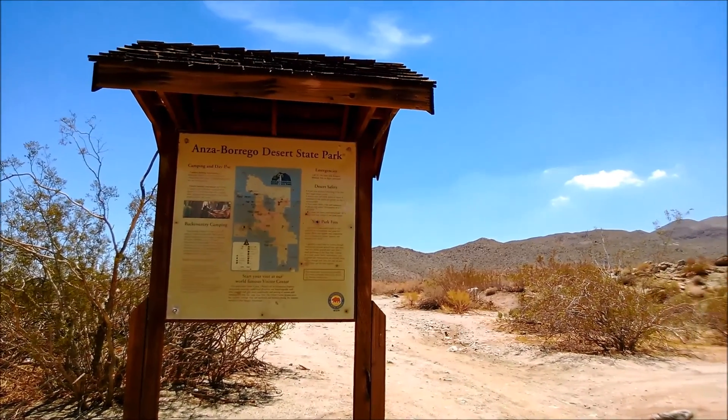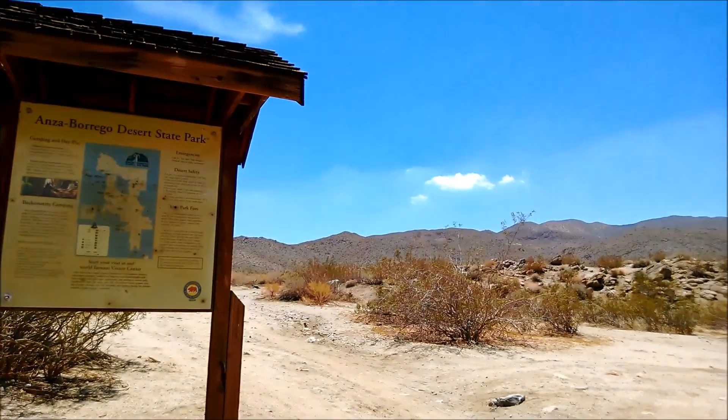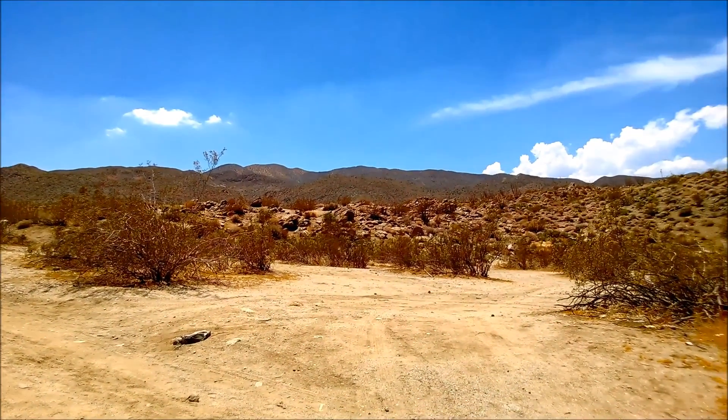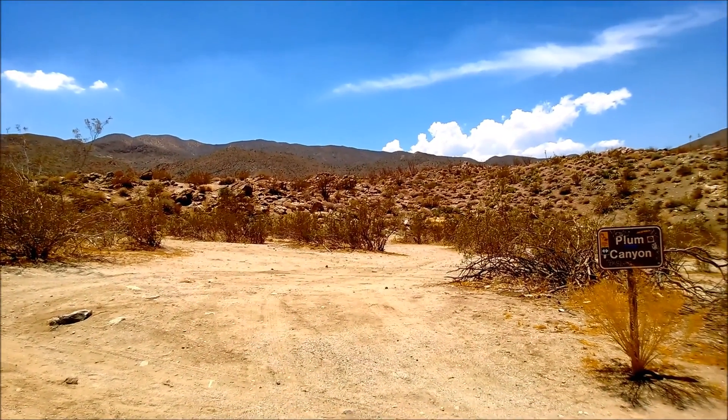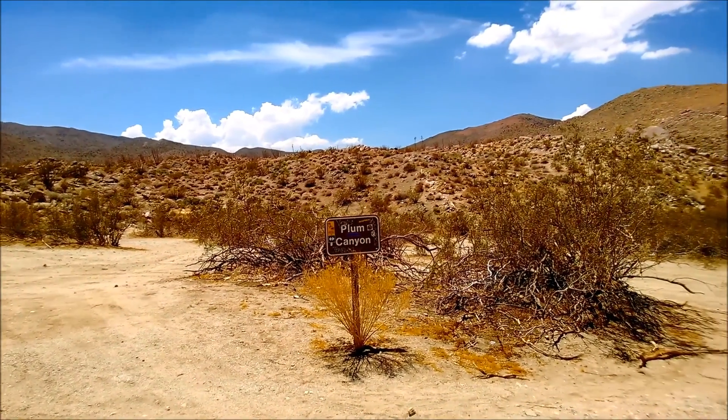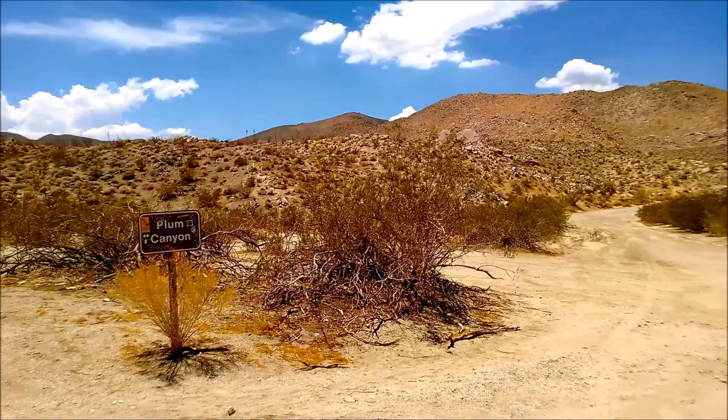I'm here at the Anza Borrego Desert State Park in July 2013 in Plum Canyon. This desert hiking trail runs right off the shoulder of Highway 78. Highway 78 begins far west of here in San Diego and runs far east into the inland deserts.